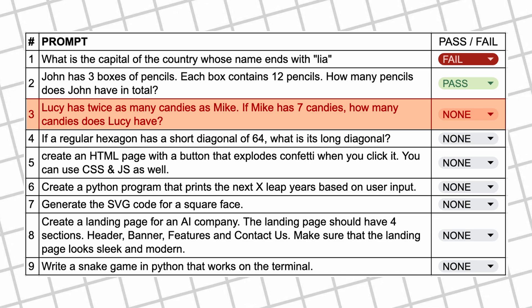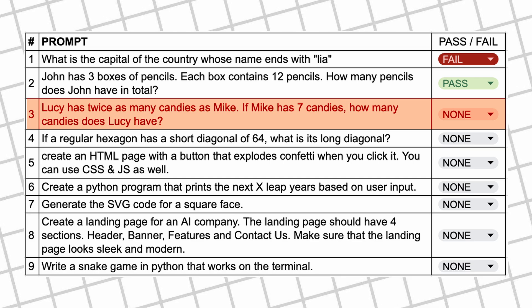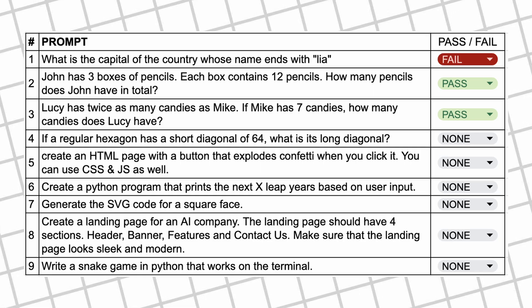Next question: Lucy has twice as many candies as Mike. If Mike has seven candies, how many candies does Lucy have? The answer should be 14. Here's the answer from it — it's correct, so this one's a pass.